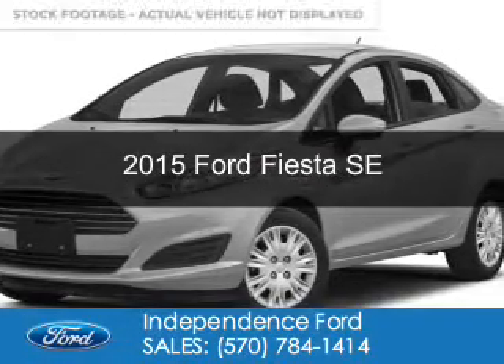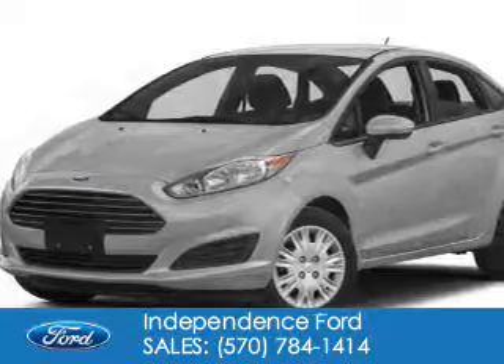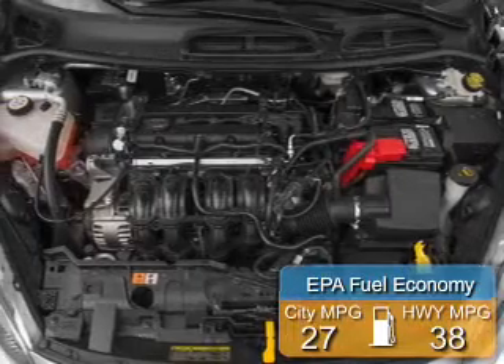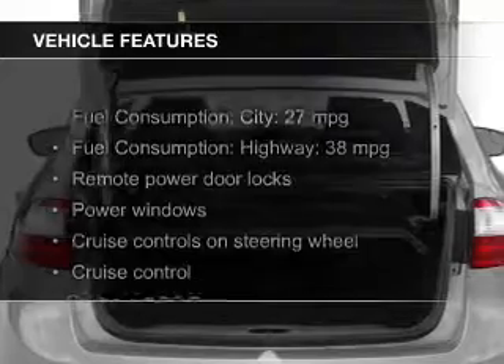This could be the vehicle you're looking for. Powered by front-wheel drive, a 1.6-liter four-cylinder engine, and a six-speed automatic transmission, it offers great fuel efficiency, saving you money by requiring fewer trips to the gas station.